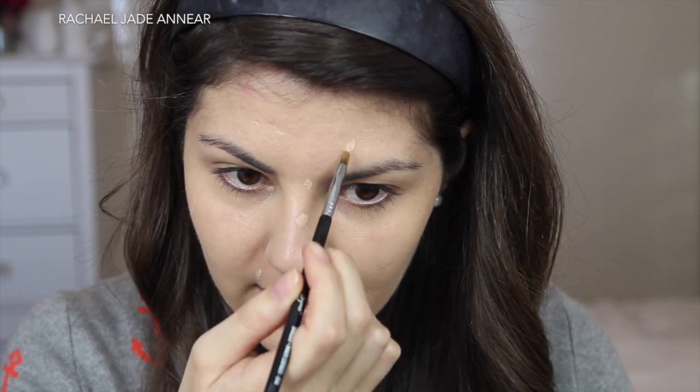I do have quite a few blemishes on my face at the moment. I can certainly see them in my highly magnified mirror, so I'm going to try and perfect my skin a little bit more using the Origins Plantscription Anti-Aging Concealer — also going to use this under my eyes. I'm popping a little bit on the back of my hand; this is the shade Light. I'm applying it with a small Sigma Inner Corner Shading E46 brush, dabbing onto my blemishes and letting it sit before I buff it in, which gives a little bit more coverage.